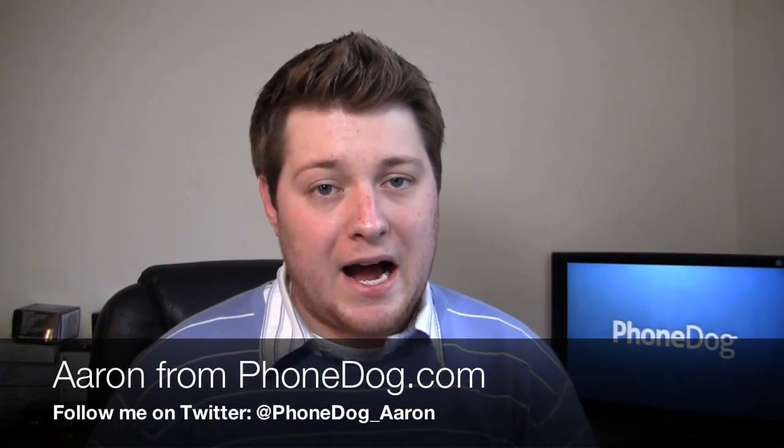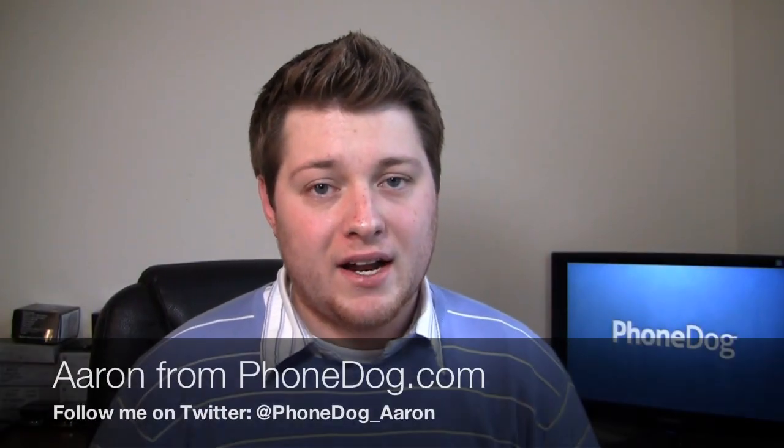What's going on guys? I'm Aaron from Phonedog.com. The CES devices are coming into the house. One of those devices is the Motorola Cliq 2. It's a huge upgrade to the original device and it has a 1 gigahertz processor. Ships with Android 2.2.